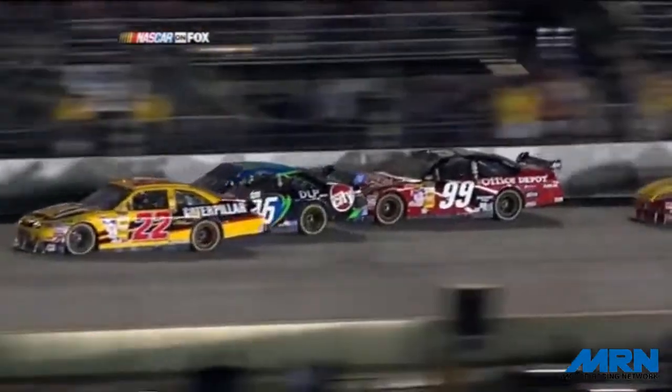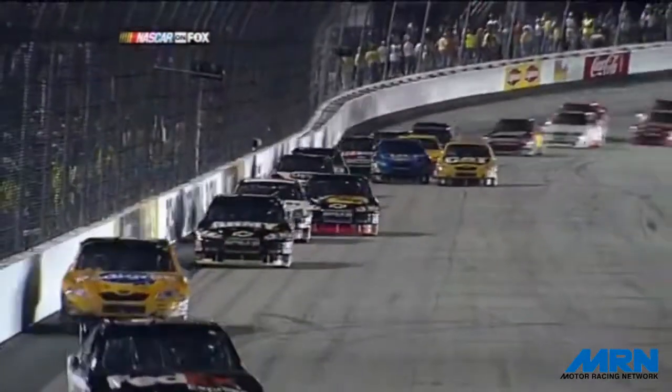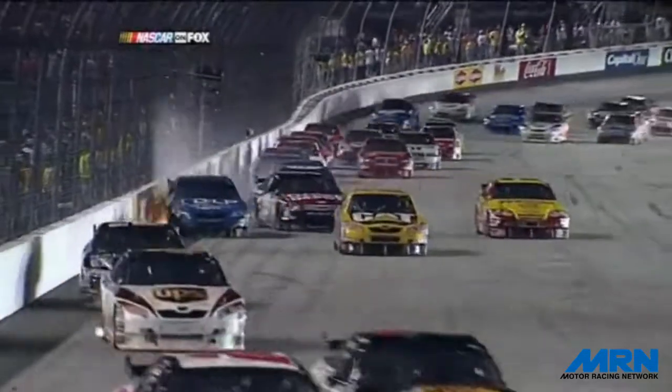Got shot up off the bottom into traffic, and everybody began to pile in. A huge pack of traffic as now everyone tries to sort it out. Safety crews are on the scene right now, tending to Patrick Carpentier and the Kurt Busch car. Mike, we'll let you collect your thoughts.